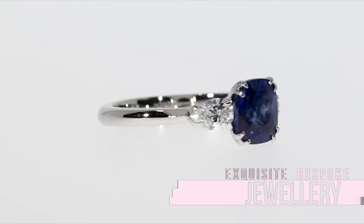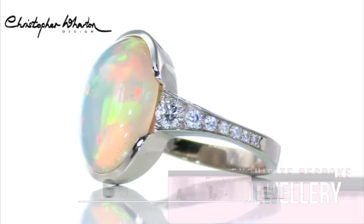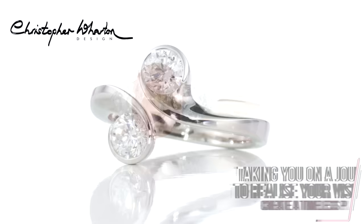Exquisite bespoke jewellery from Wharton Goldsmith is about more than exceptional design and skilled craftsmanship. It's about taking you on a journey to realise your vision and create a timeless piece of jewellery.